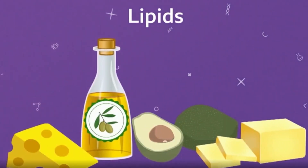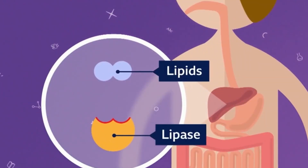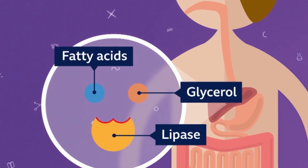Fats and oils, or lipids, provide insulation and an energy store for our bodies. Helped by bile from the liver, lipase enzymes break down the lipids into fatty acids and glycerol, so they can be stored.